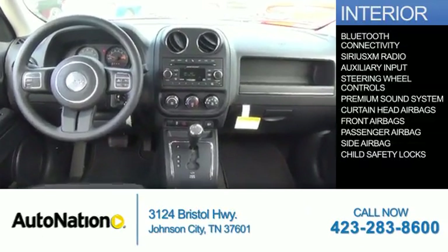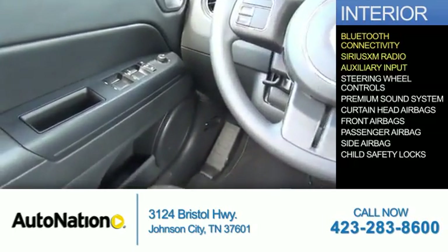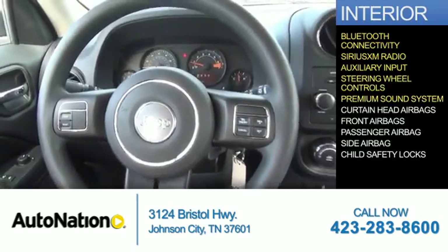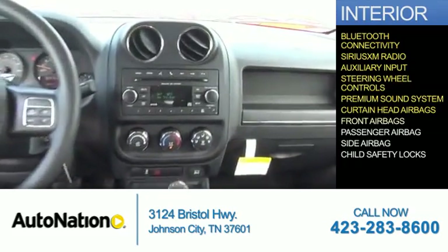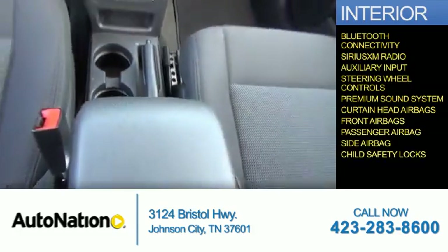Inside you'll find Bluetooth connectivity, Sirius XM satellite radio, an auxiliary input, steering wheel controls, a premium sound system, curtain head airbags, front airbags, a passenger airbag, side airbags, and child safety locks.